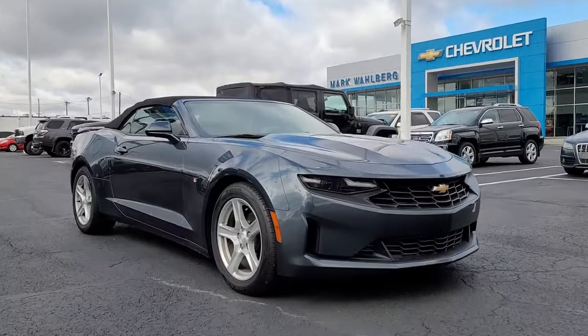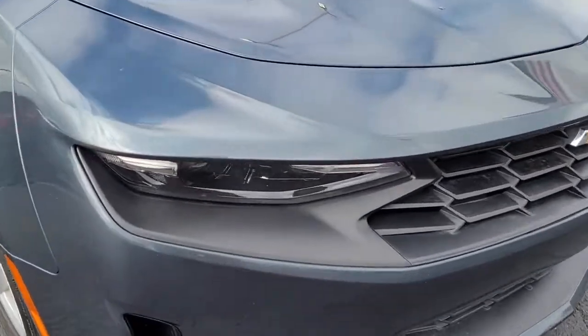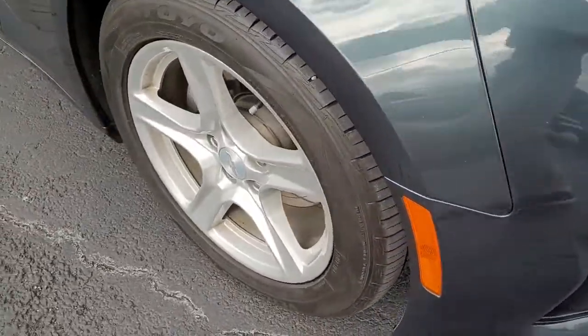You will be amazed by this 2020 Chevrolet Camaro. With less than 70,000 miles on the odometer, this vehicle stands out from the rest.